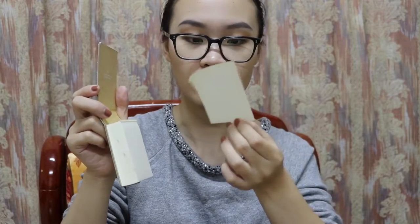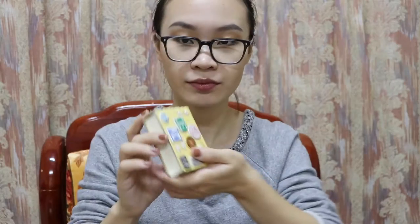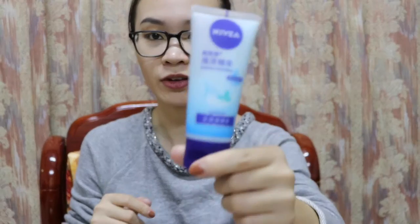So the first thing I see is my wallet. The next thing is a self-made notebook — you can actually peel off the pages, so when you write something down and pass it to someone else, it's very good. Next thing is a mirror, it's very small.